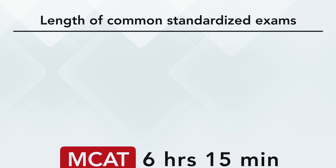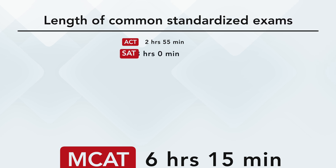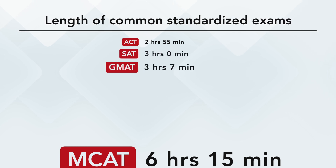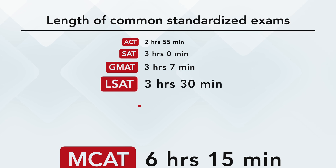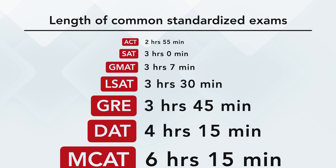Staying focused on an exam for 6 hours is a pretty daunting task. Just to compare: the ACT is 2 hours and 55 minutes, the SAT is 3 hours, the GMAT is 3 hours and 7 minutes, the LSAT is 3 hours and 30 minutes, the GRE is 3 hours and 45 minutes, and the DAT is 4 hours and 15 minutes. This isn't a video saying one test is harder than another, but the MCAT is about twice as long and twice as hard. It's just as much about content as it is about learning how to take this beast of an exam.